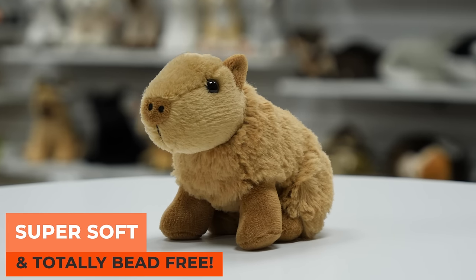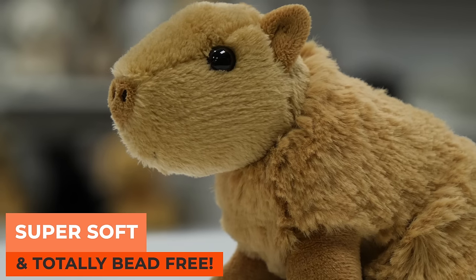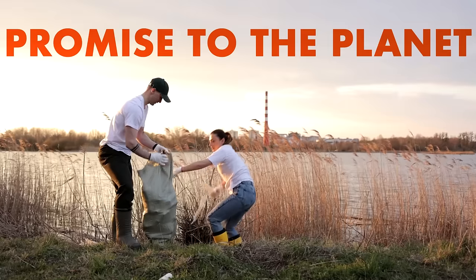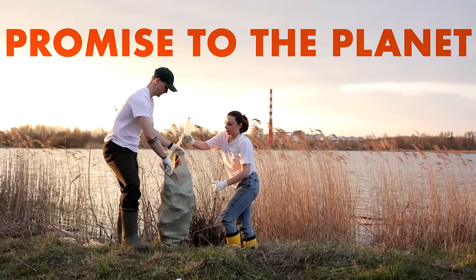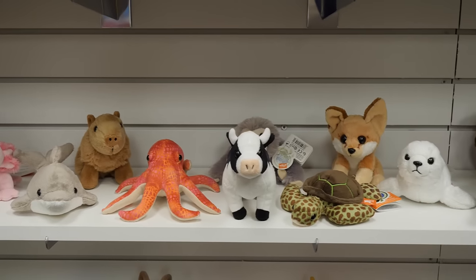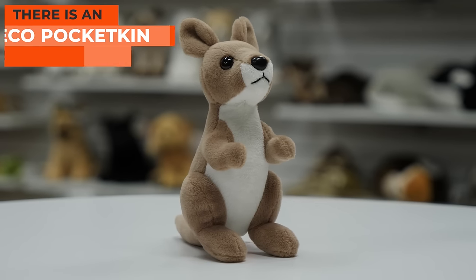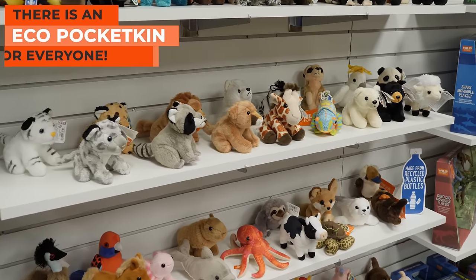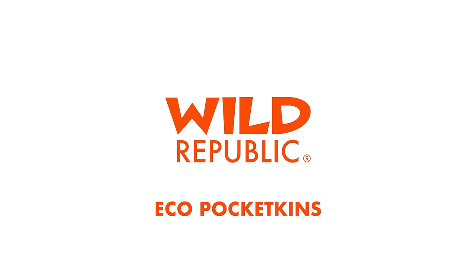But don't let that fool you — these adorable pocket-sized play pals are still as soft as ever, and now totally bead-free. So we can continue our promise to the planet, and you can enjoy your favorite companion anytime, anywhere. From the deep rushes of the outback to the sparkling shores of the Caribbean, there is an Eco Pocketkin favorite for everyone. Eco Pocketkins by Wild Republic.